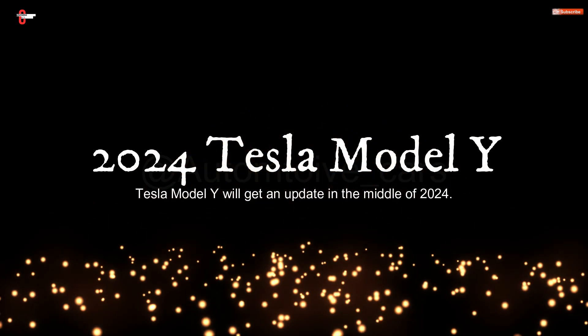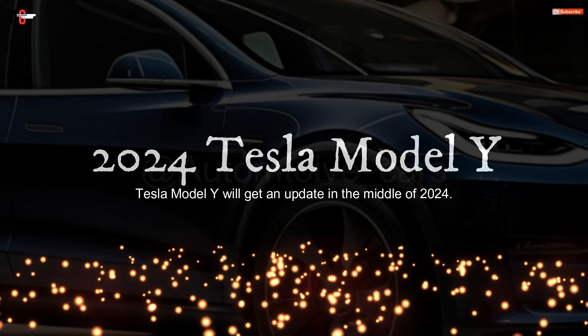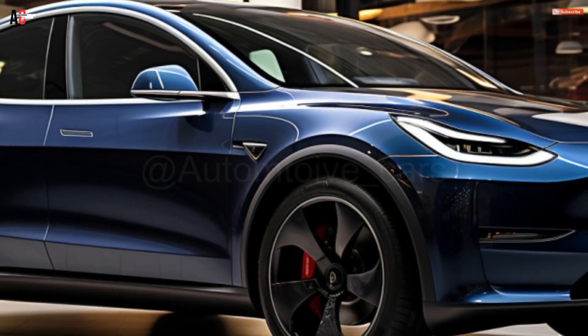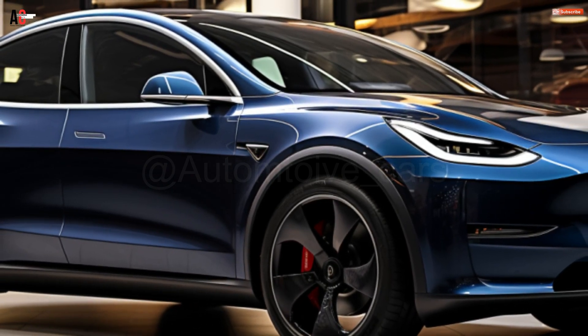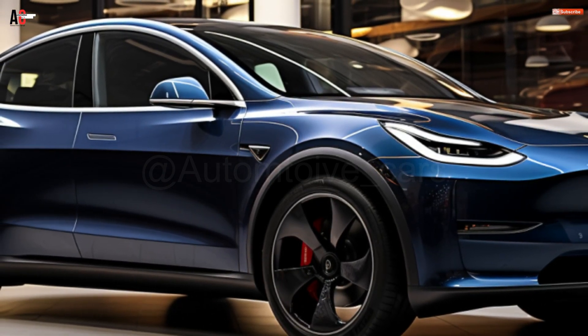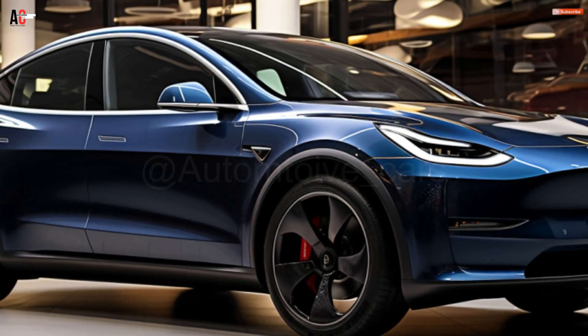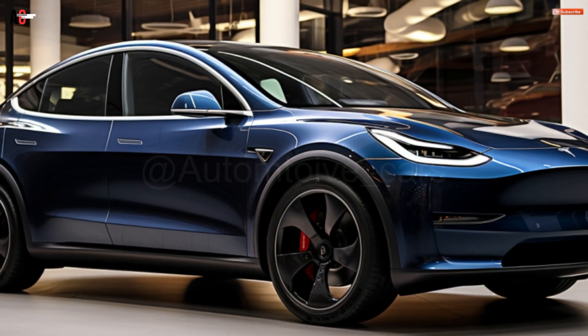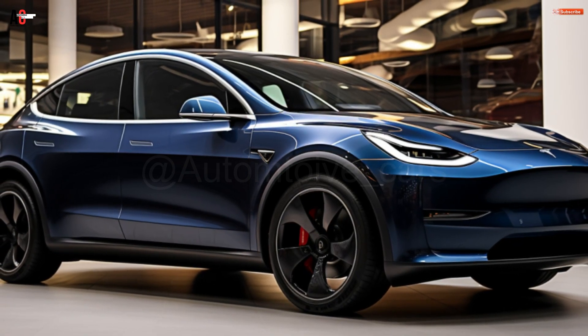Tesla Model Y will get an update in the middle of 2024. According to reports, Tesla is preparing to start mass-producing an updated Model Y electric SUV in Shanghai, China. According to a Bloomberg story, the business is working at its Shanghai plant to get ready for the revised Model Y, and mass production could begin as early as mid-2024.